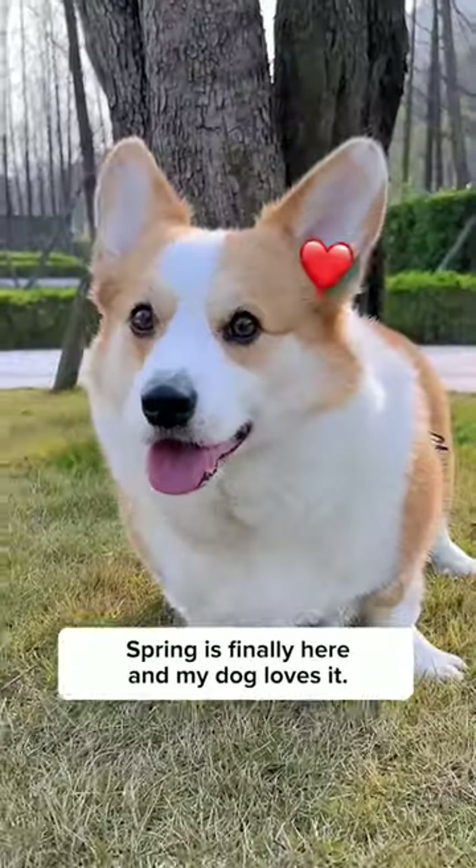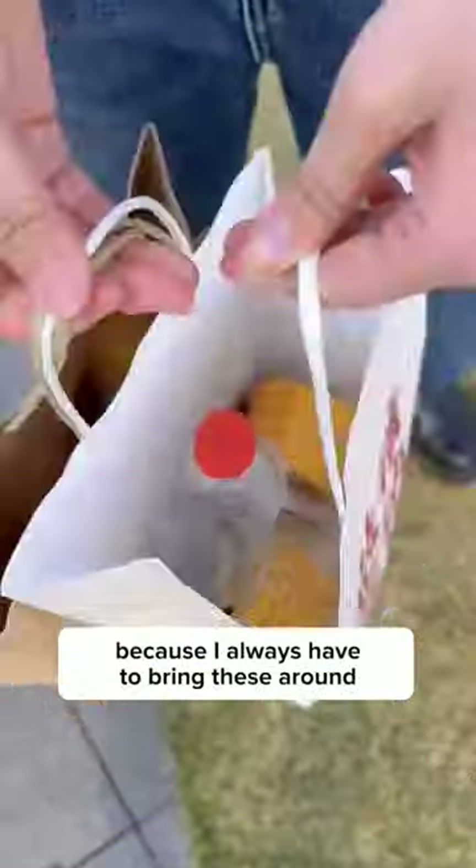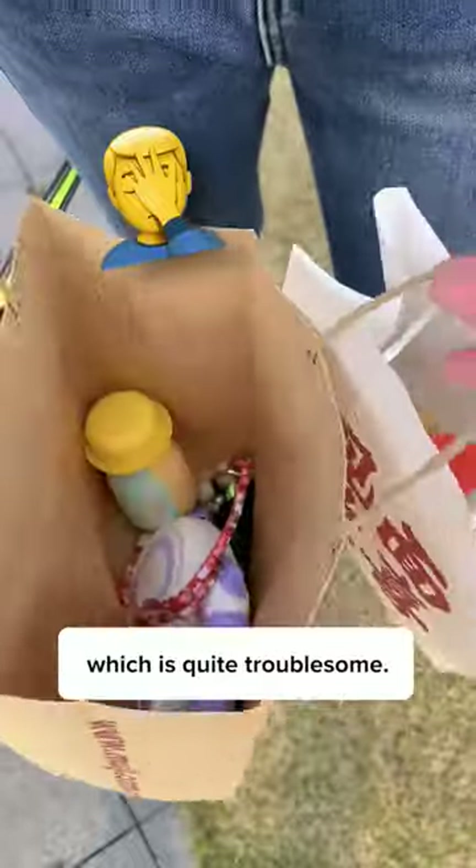Spring is finally here and my dog loves it, but that's not the case for me because I always have to bring these around, which is quite troublesome.